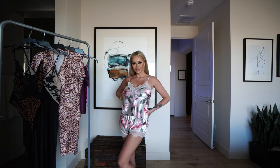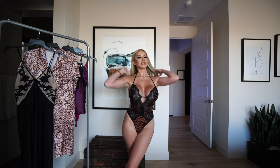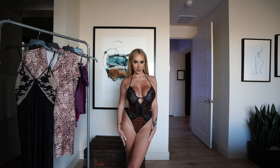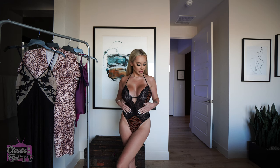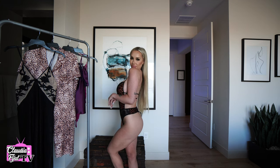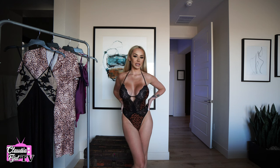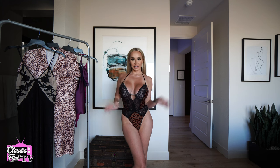Next outfit — I know you guys have been begging for more lingerie try-ons, so here you go. This piece is adorable; it has two different types of texture which is super fun. It is a thong in the back so I can't completely turn around, but just take my word for it that it's super sexy.